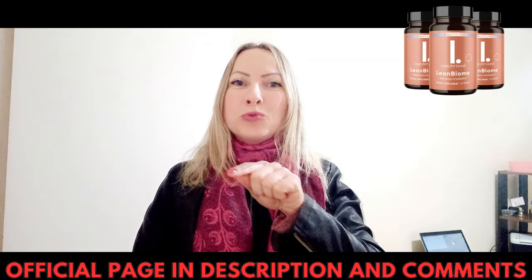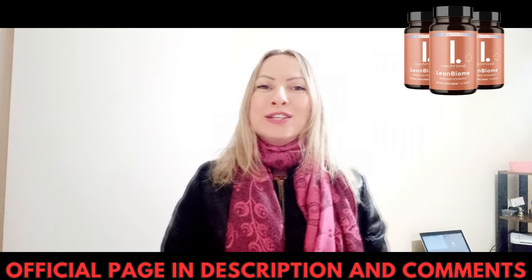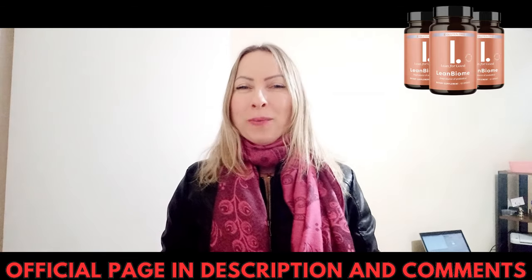Hello, my name is Shai and the first thing you need to know about Limbiome is be very careful where you go to buy it, because Limbiome is only sold on the official website. To help you, I've left the link to the official website below in the description of this video. So what is Limbiome and does it really work?